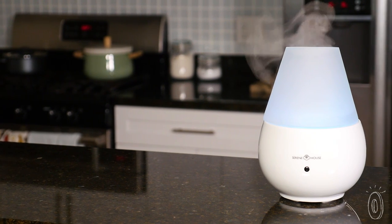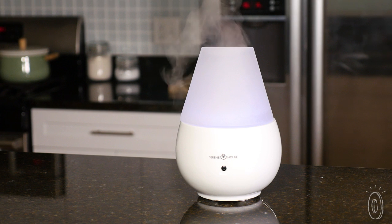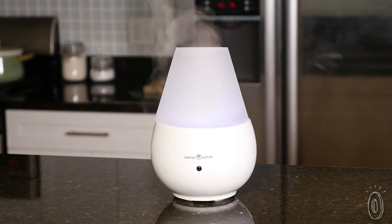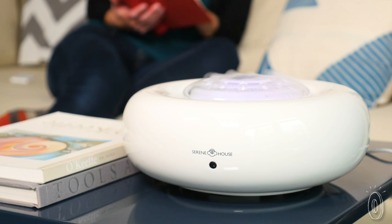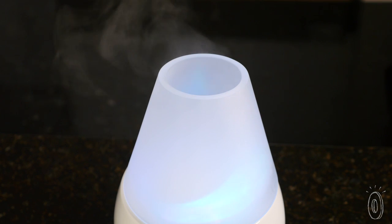Their ultrasonic vibrations create a cool fine mist that improves the moisture balance in the room and can also improve your health. It keeps your nasal pathways clear, which in turn can help you heal faster and relieve congestion when you're under the weather. Having that extra mist in the air can even help your skin stay more hydrated.